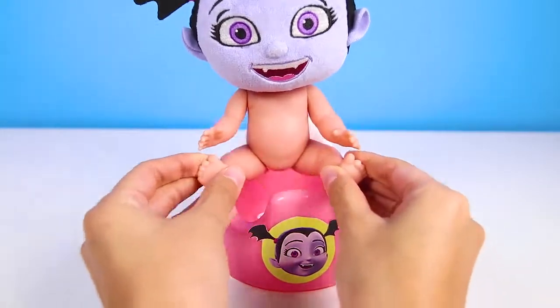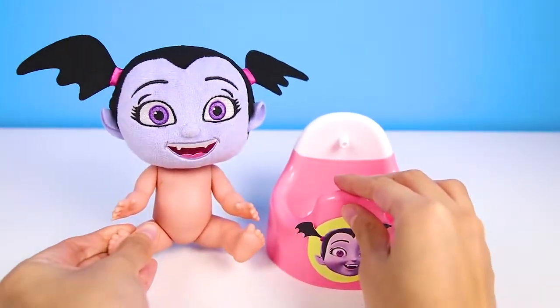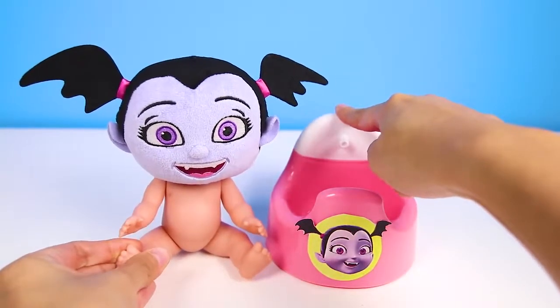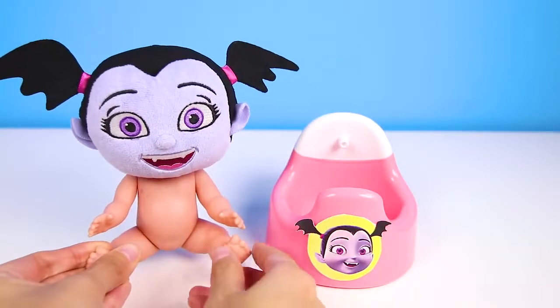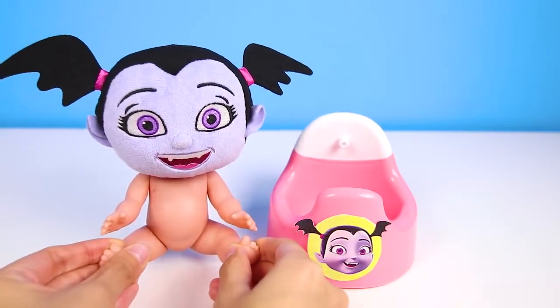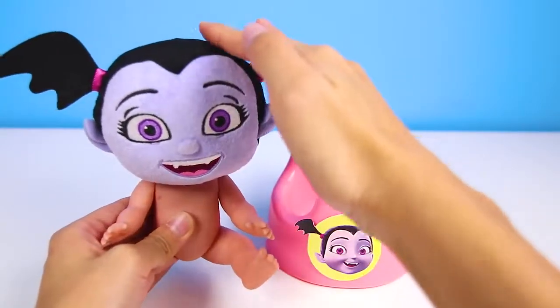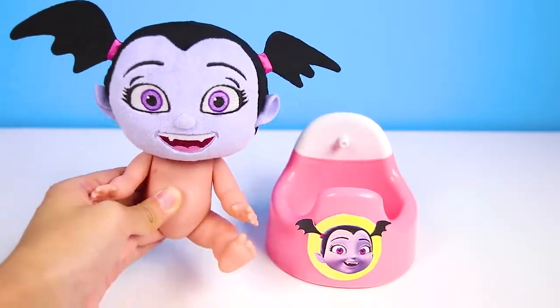Are you done Vampirina? Hooray! Good job! Now we just have to flush the potty. OK Vampirina, we just have one last thing to do before bed. Take a big bubble bath! Let's go!